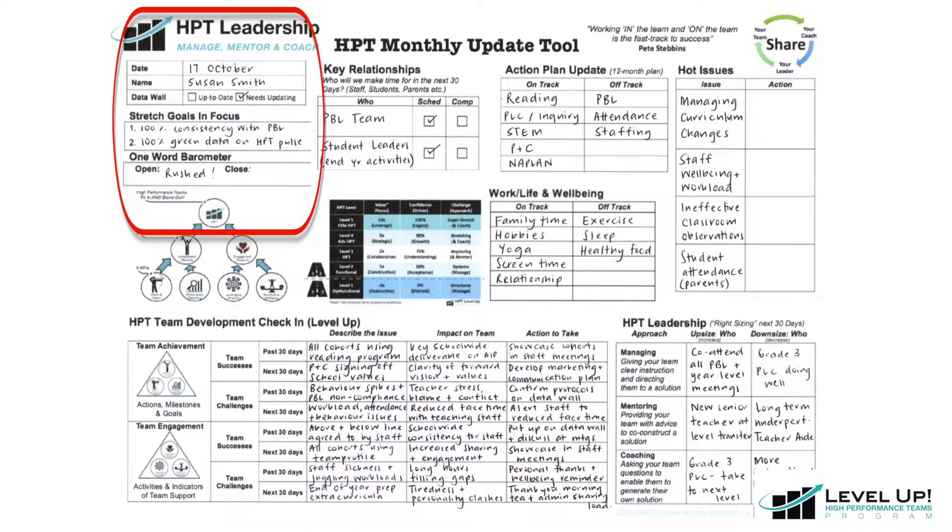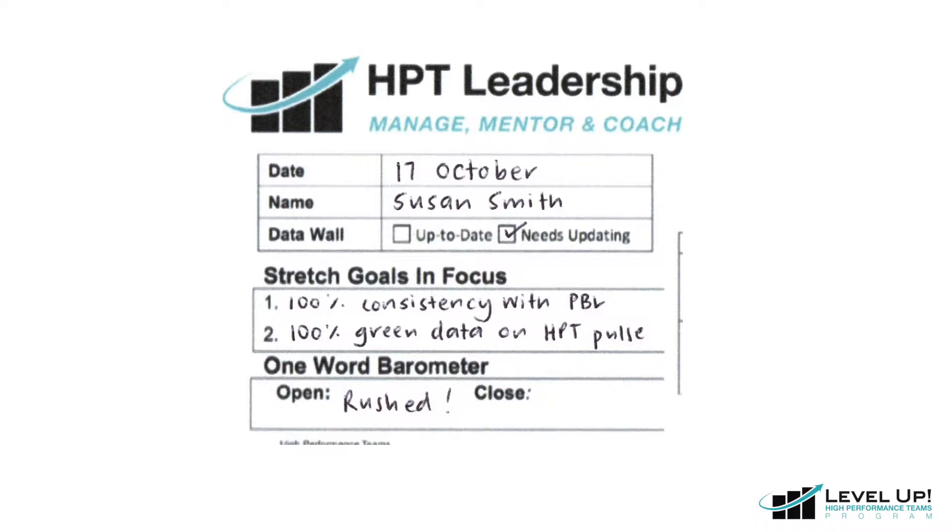Let's take a moment now to step through each section of the monthly update tool using a pre-filled example. We're going to start in the top left-hand corner. As you can see here, we record the date, our name, whether our data wall is up to date, and the stretch goals we have in focus. Finally, we also record our one word barometer.